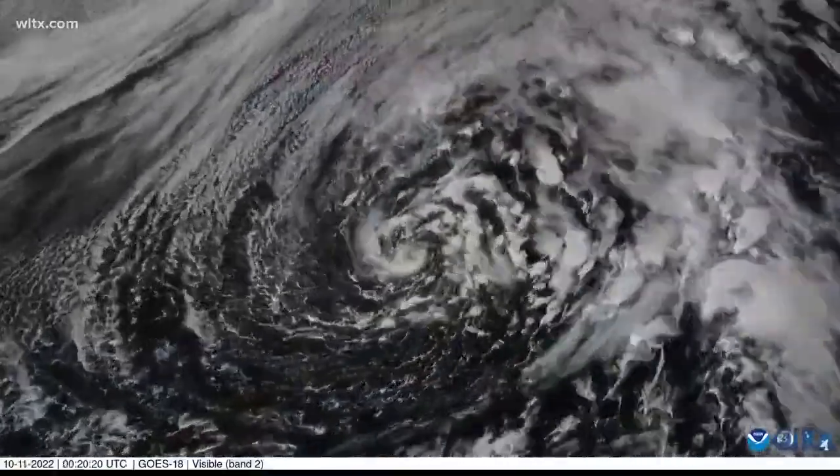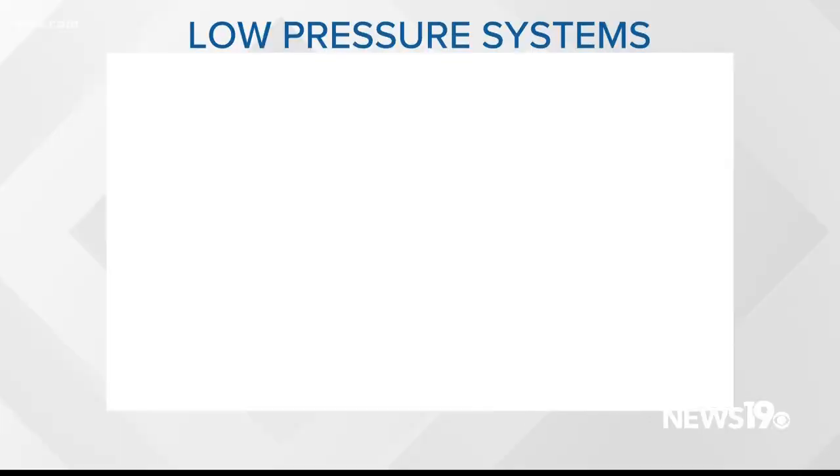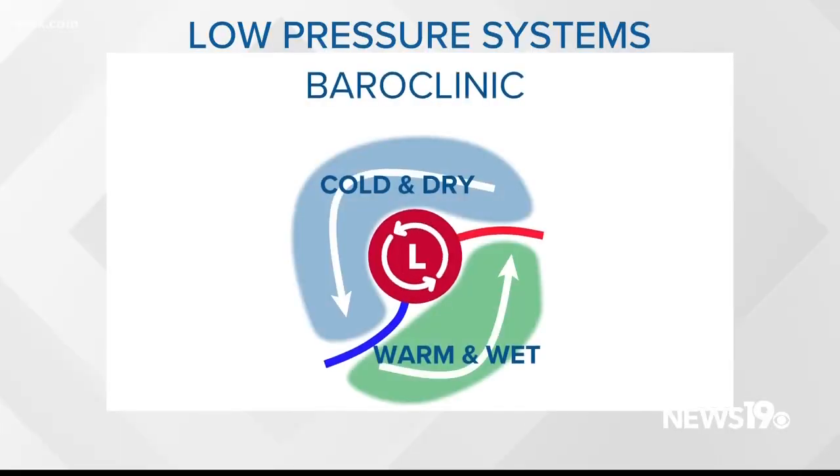The system looks to be potentially subtropical in nature. Let's talk about what a subtropical storm is. A baroclinic low is driven by temperature differences and features warm and cold fronts. These fronts move warm, moist air on the east side of the system and dry and cold air on the west side.